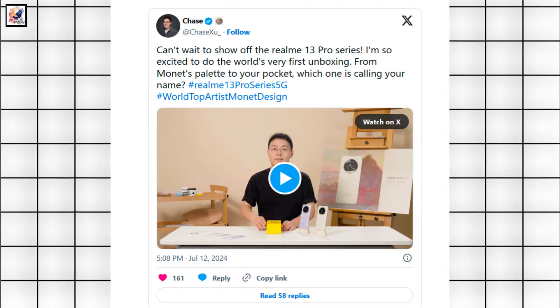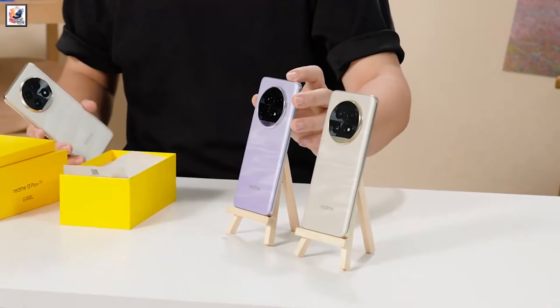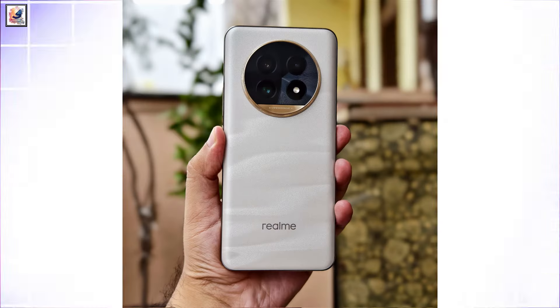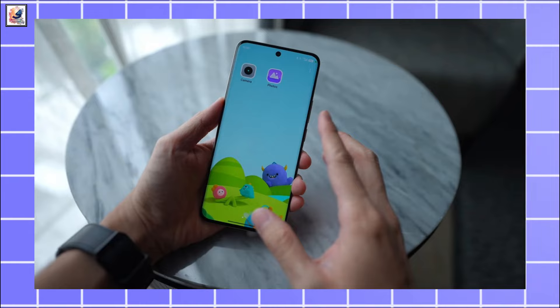Chase Su, Realme's VP and President of Global Marketing, has taken to X to unbox the Realme 13 Pro Plus on video — the world's very first unboxing of the device. This is also a fast-look hands-on showing the Realme 13 Pro Plus back and front side.